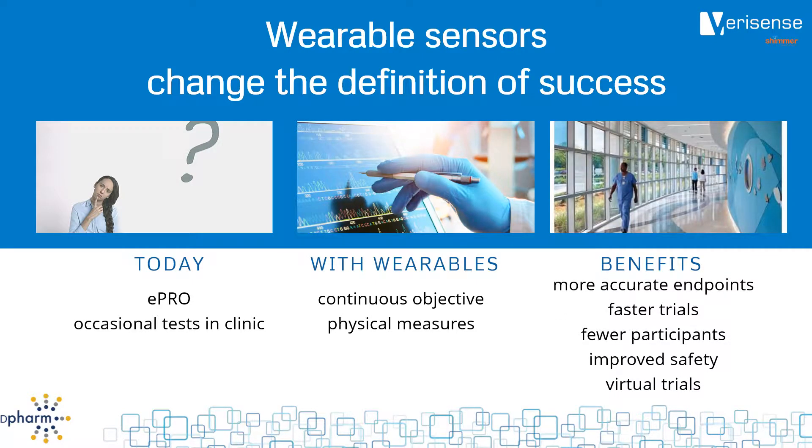We can quantify the impact of therapy much more accurately, enabling smaller, faster, and cheaper trials. Adverse events can be identified earlier, and wearables can enable virtual or mostly virtual trials. So if wearables are so great, why aren't they used more?